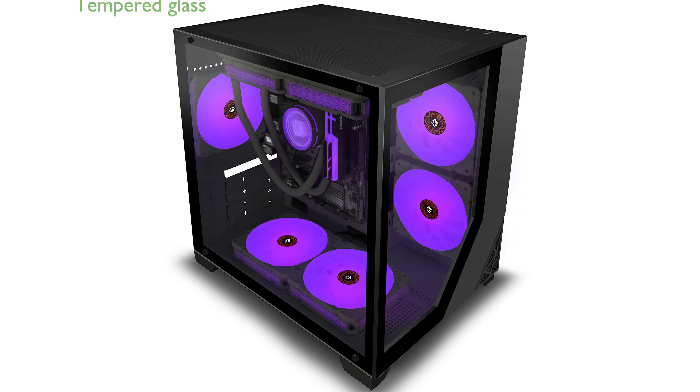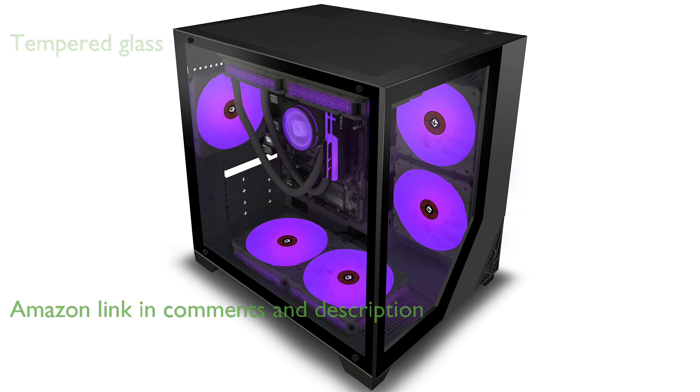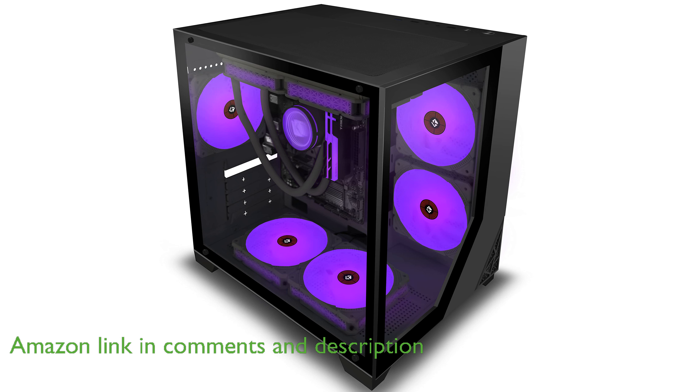The KEDIERS Micro ATX tower case features two thick tempered glass panels that beautifully showcase the RGB lighting and internal components, enhancing your gaming setup's aesthetic.